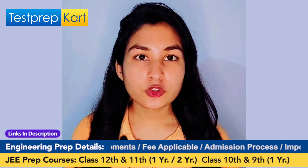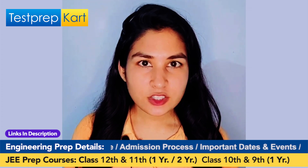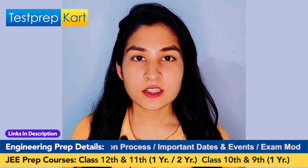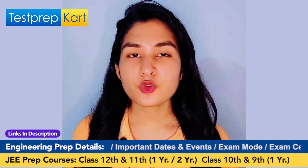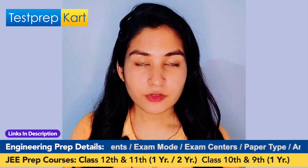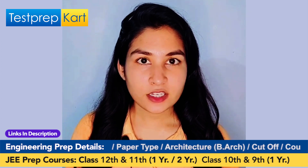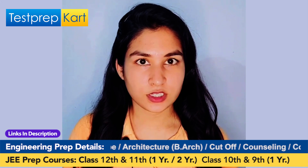Now let's look into the seat matrix. The seat matrix is basically the number of seats available for each specific course, and it is also different for various categories. You can take a screenshot as well. This gives you a rough idea of what rank you need to get into the university.